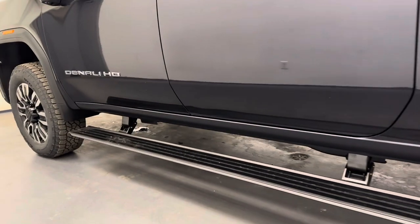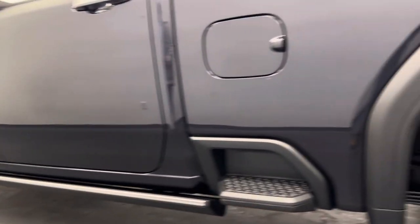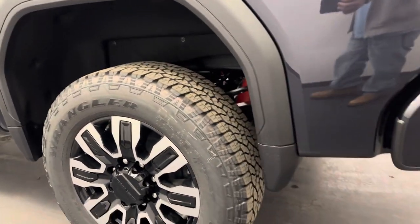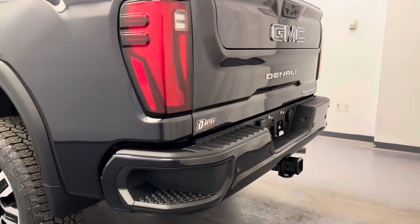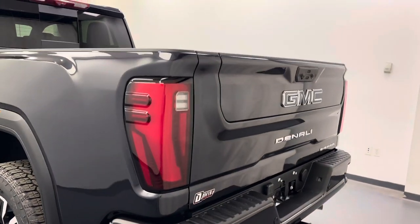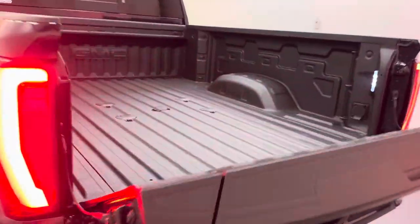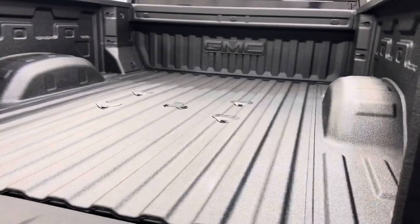And on to our exterior. Retractable running boards, we've got the side box step, 20-inch Denali rims. Got the tailgate step, rear parking aid, the multi-gate tailgate. It's also fob released, fifth wheel hookups, and a spray-on bed liner.